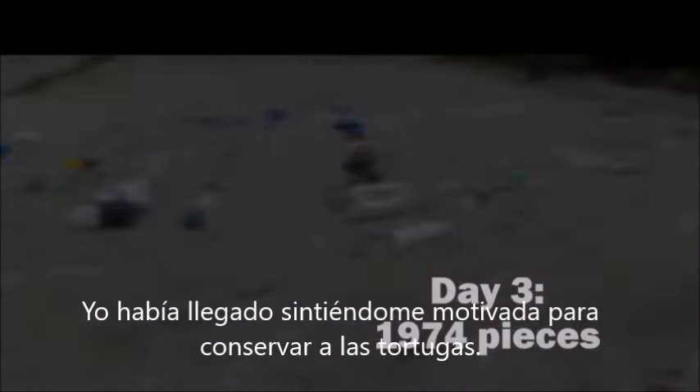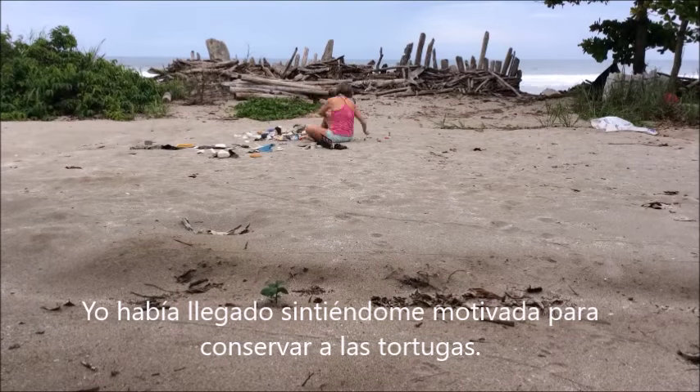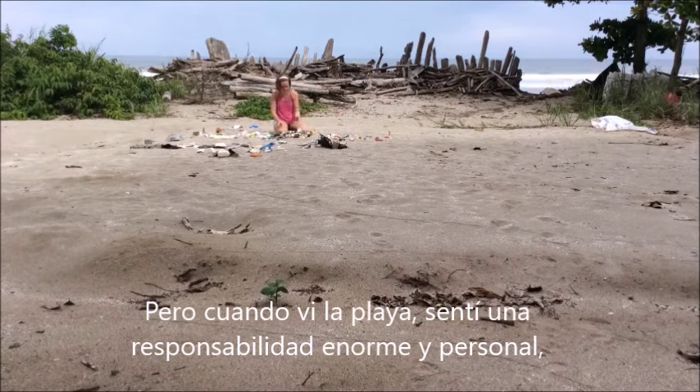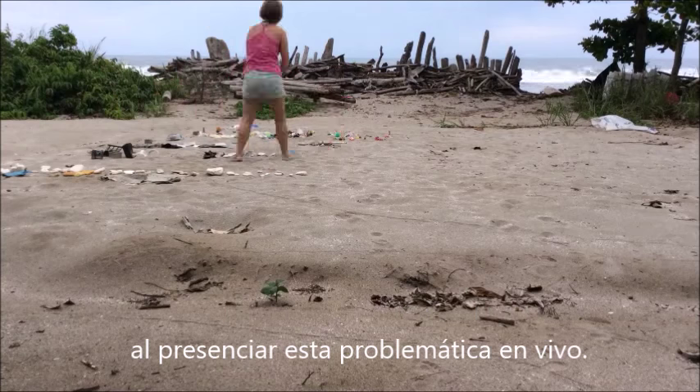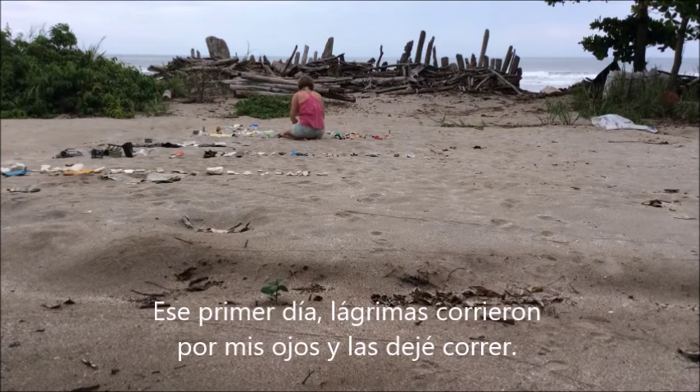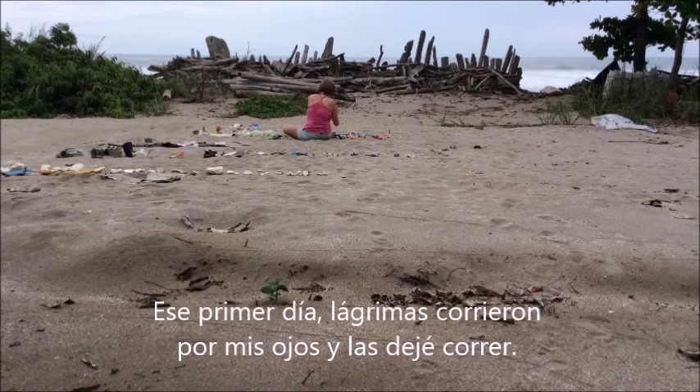I had arrived with a sense of excitement about conserving sea turtles. But when I got to that beach, I was slammed with such a strong sense of personal responsibility — the kind that only comes from seeing a tragedy in person. That first day, tears came to my eyes, and I let them fall.